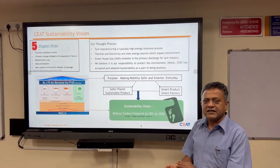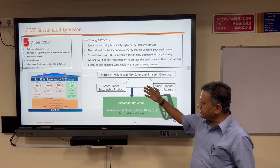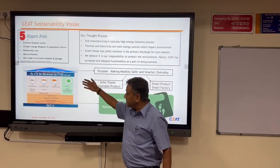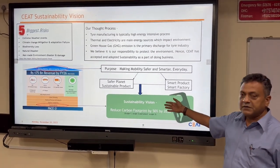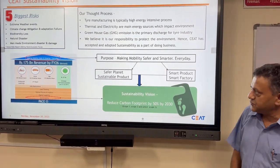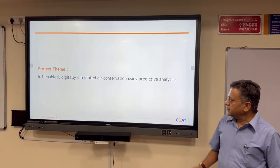Our sustainability vision comes from ESG threads. The ESG vision is well aligned with the company's vision, and the company has come out with this statement of sustainability vision: reducing carbon footprint by 50% by 2030. Now I invite Manoj Singh to take it further.